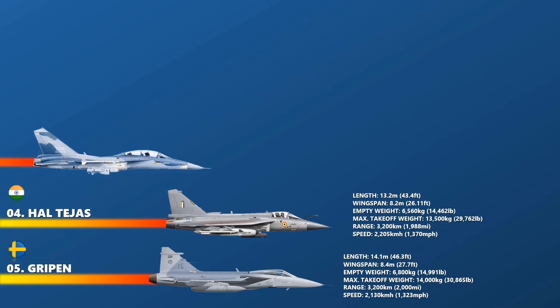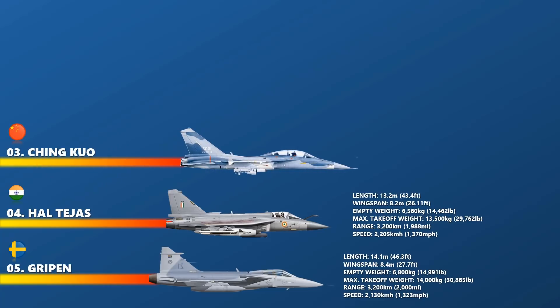At number 3 is the AIDC FCK-1 Ching-kuo. The AIDC FCK-1 Ching-kuo, commonly known as the Indigenous Defense Fighter, is a multi-role combat aircraft named after Chiang Ching-kuo, the late president of the Republic of China. The aircraft made its first flight in 1989. It was delivered to the Republic of China Air Force in January 1994 and entered service in 1997. Taiwan initiated the IDF program when the United States refused to sell them F-20 Tiger Shark and F-16 Fighting Falcon jet fighters following diplomatic pressure from China. The empty weight is 6,500 kg and maximum takeoff weight about 9,526 kg. It could fly at a maximum speed of 2,220 km per hour.